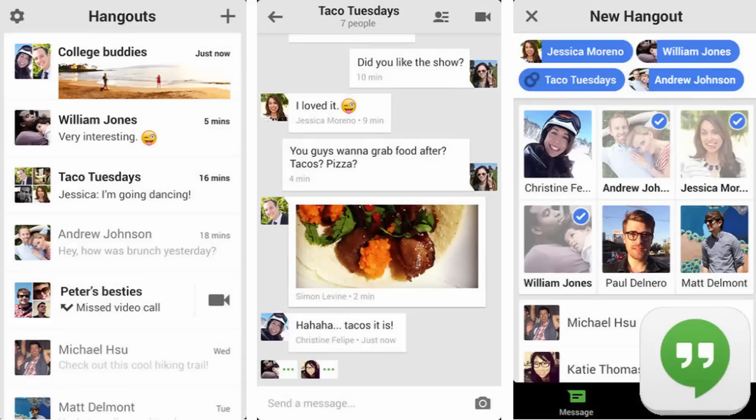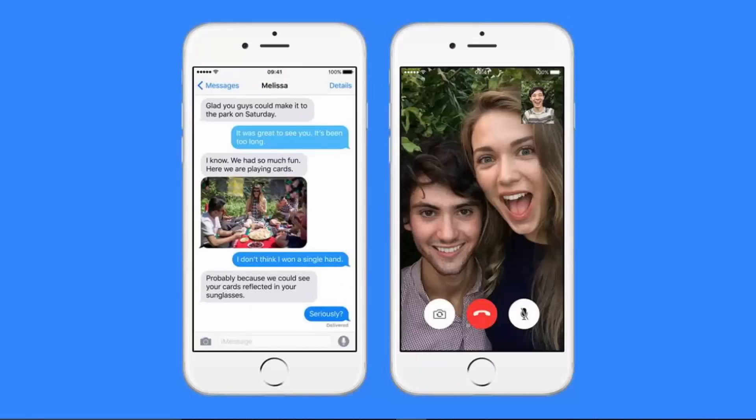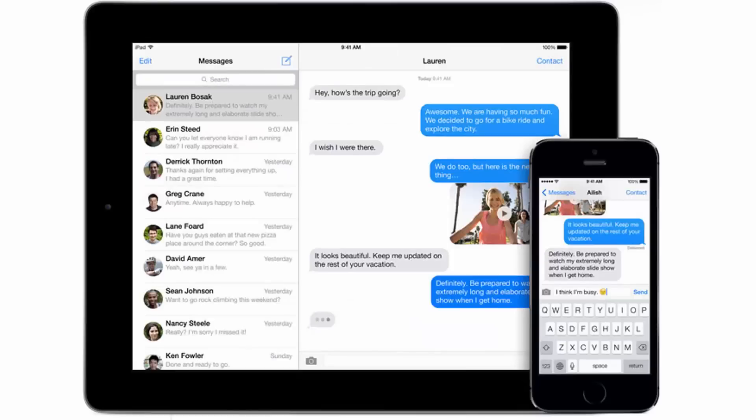Number three: Apple iMessage. Apple's messaging app is, as you might expect, limited to Apple hardware. You're going to need an iPhone, iPad, or iPod touch to be able to plug into iMessage. It works on Mac laptops and desktops as well.